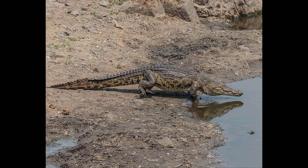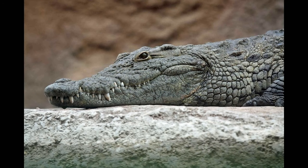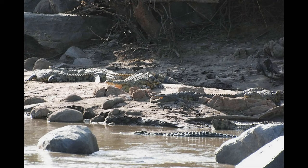The Nile Crocodile is a large crocodile native to Africa. It's also an apex predator. They are famous for hunting wildebeests and zebras who try to cross the Mara River every year.